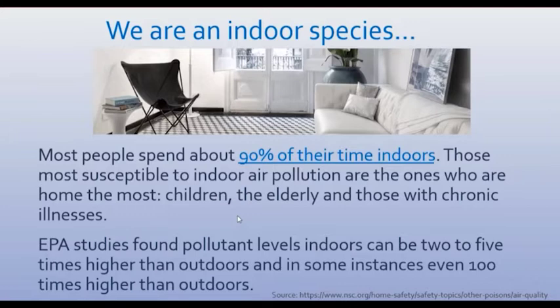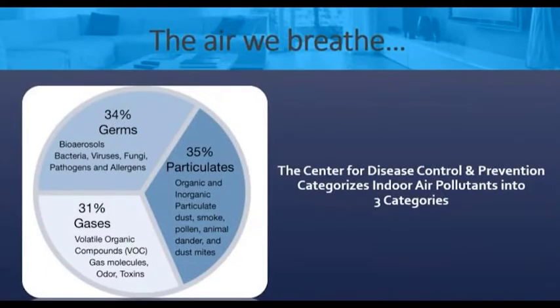In a lot of cases, you can even find it a hundred times greater than the outdoor air. So really, by virtue of being inside, we are exposed to some indoor contaminants.